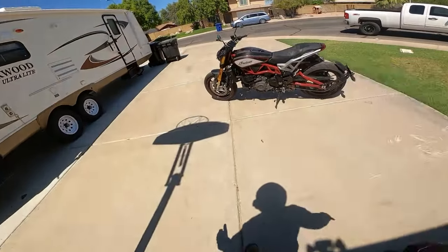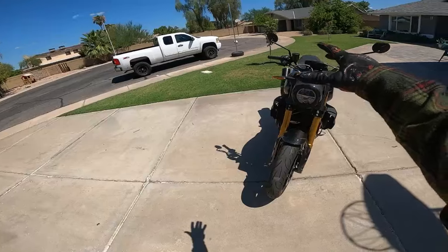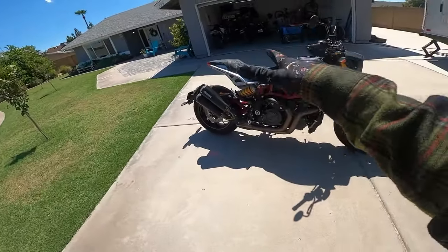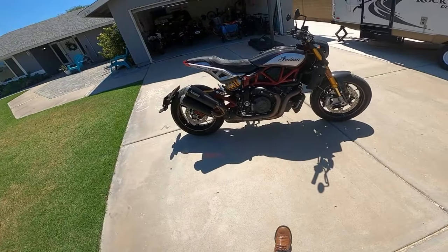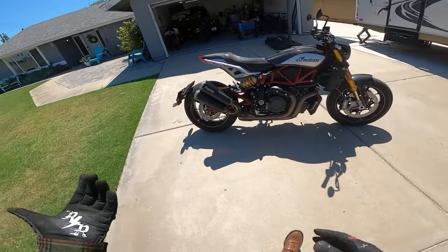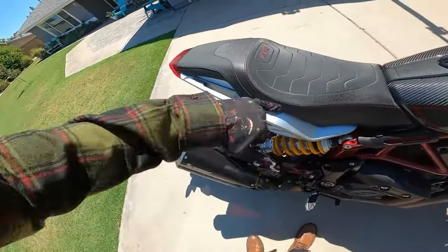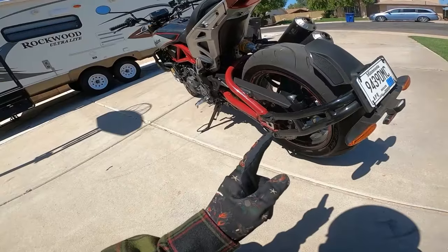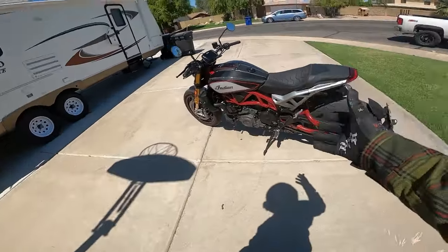Alright, buenos dias! Welcome back to Johnson Motor Garage. Super stoked today — finally going for an inaugural ride on the Indian FTR 1200 Carbon Fiber trim. This thing, to be honest, is a stunning motorcycle, especially in person. Definitely catches the eye — the carbon fiber is quite beautiful. My least favorite part is this anti-wheelie bar, but I think we'll be able to get over that. Without further ado, let's jump on the Indian.